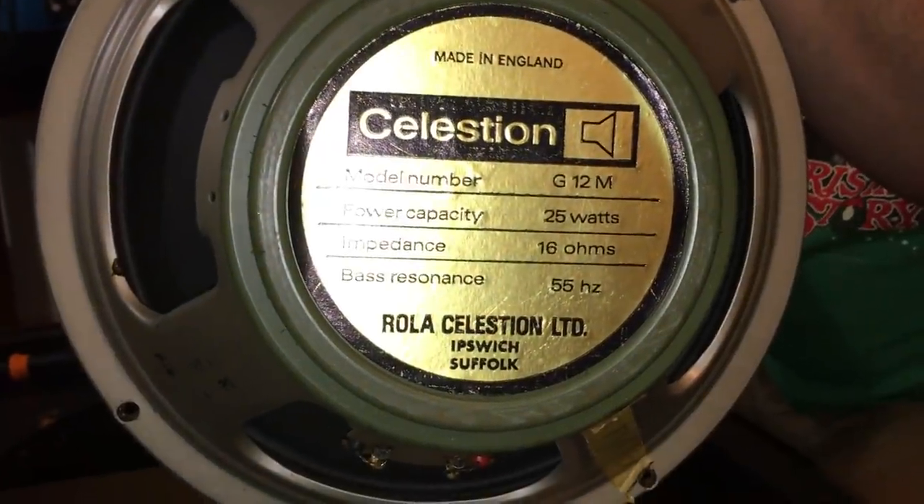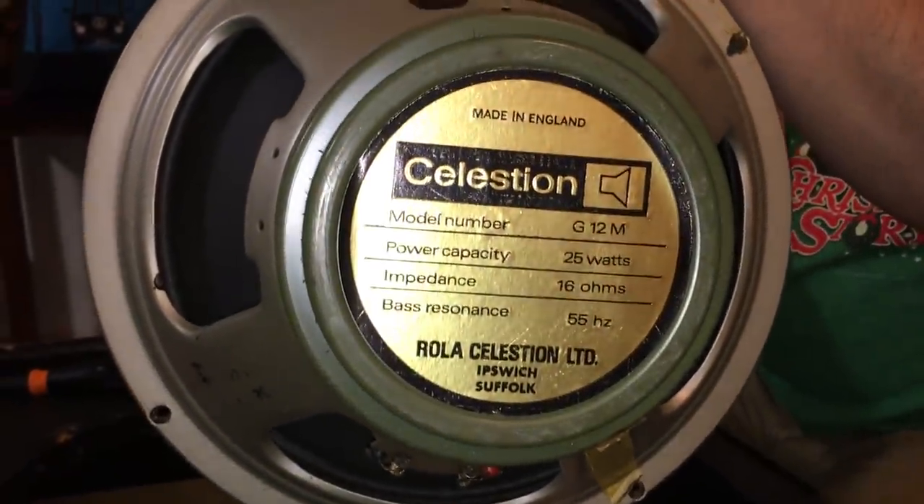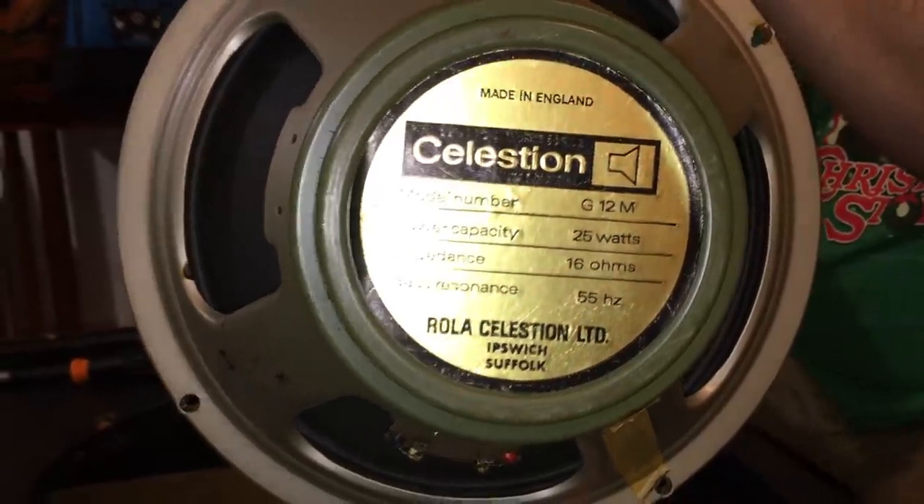Model number G12M, power handling 25 watts.